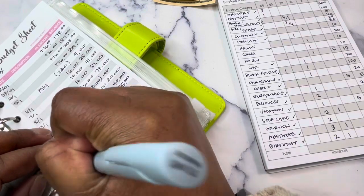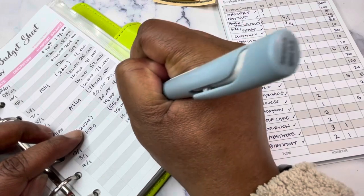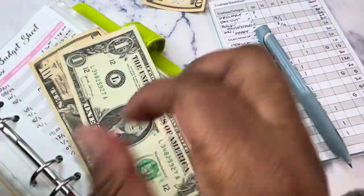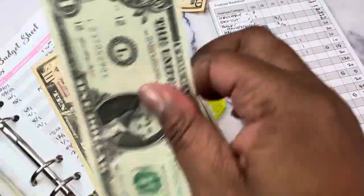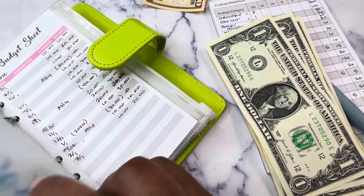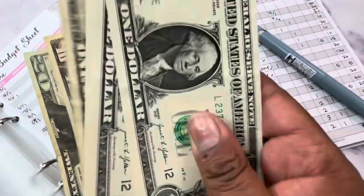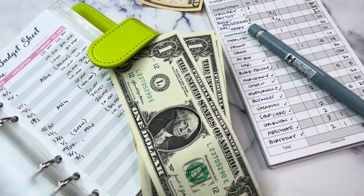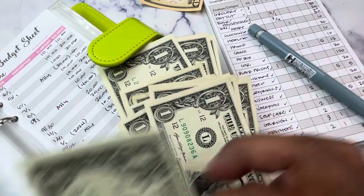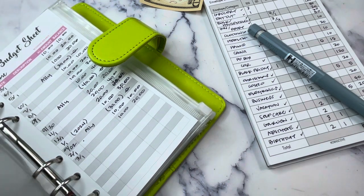P.O. Box is getting $15, which brings it to $45. Counting out to $45. Amazon Prime membership is getting $10, which will bring us to $30.